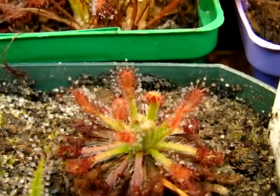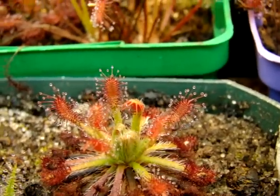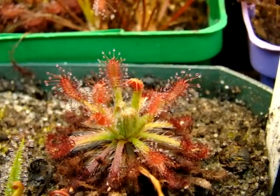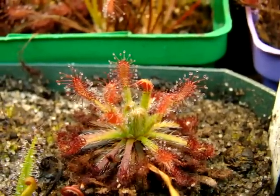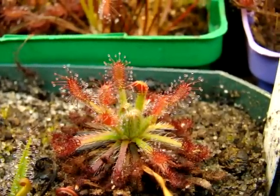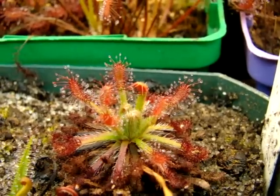I guess that is what allows it to develop this really neat red coloration that I really enjoy. Aside from that, this one has only flowered for me once, and that's because it really hasn't looked like this until now — that's actually why I'm making the video so late on this particular one.